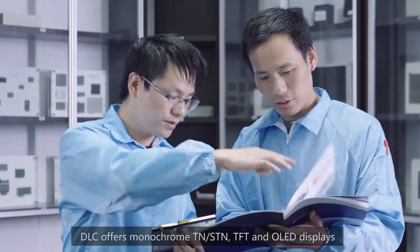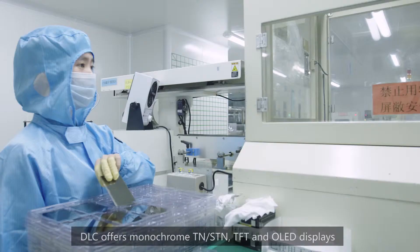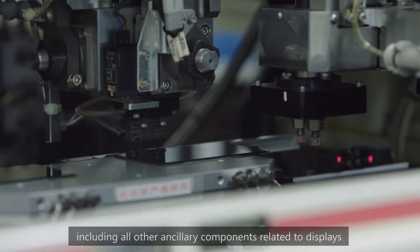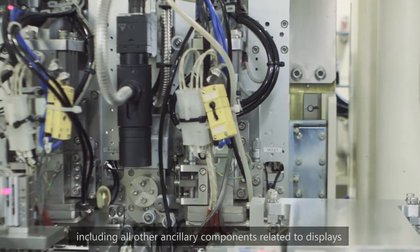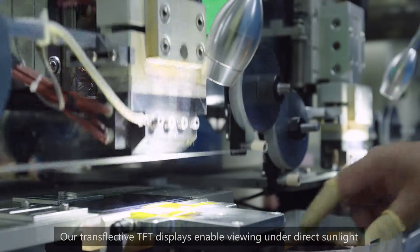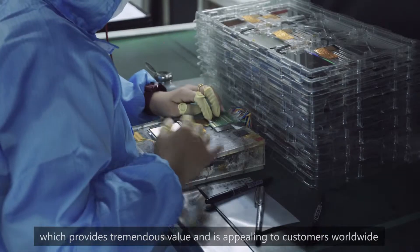DLC offers monochrome TN-STN, TFT, and OLED displays, including all other ancillary components related to displays. Our transflective TFT displays enable viewing under direct sunlight, which provides tremendous value and is appealing to customers worldwide.